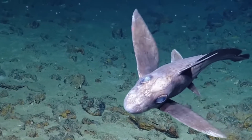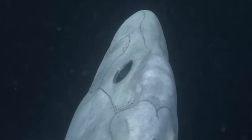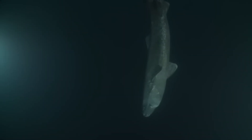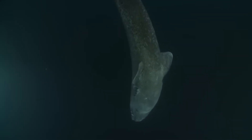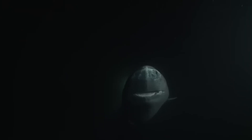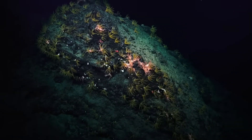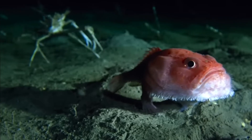Huge teeth, translucent bodies, upside down faces, glowing organs, expandable jaws, elongated limbs — these designs aren't accidents. Each one is an adaptation to darkness, pressure, and limited food. To us, they look terrifying. To the deep sea, they're perfectly normal.